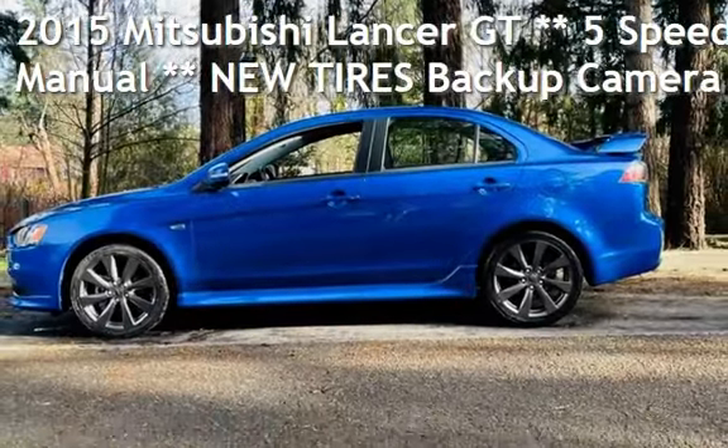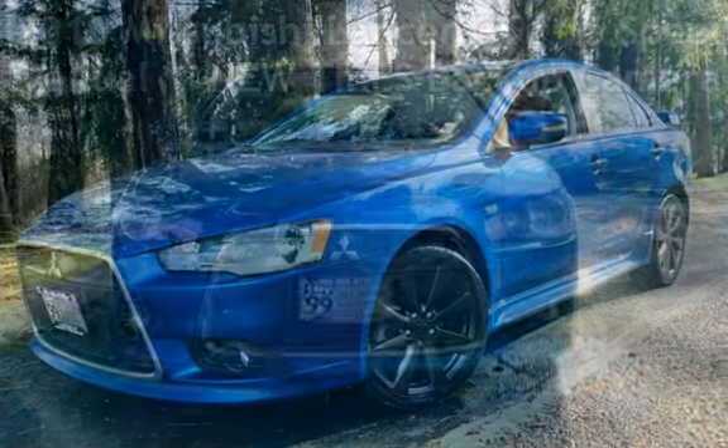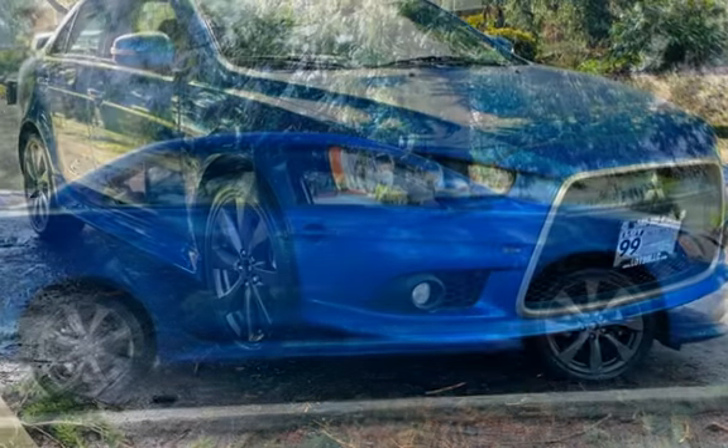Check out this pre-owned 2015 Mitsubishi Lancer GT. This four-door sedan has a four-cylinder, 2.4-liter i4 engine, with front-wheel drive, and a five-speed manual transmission.